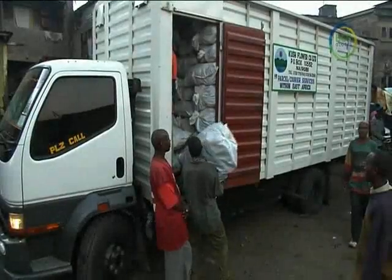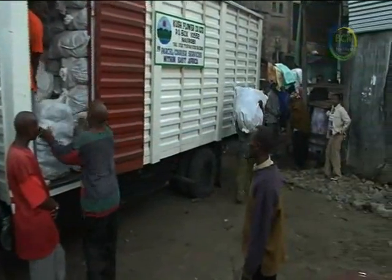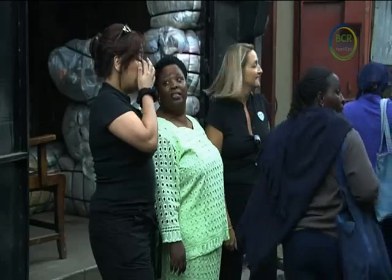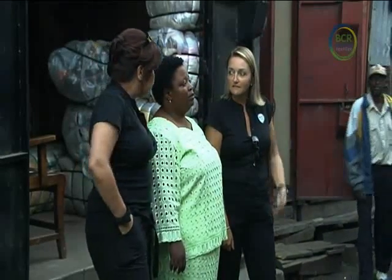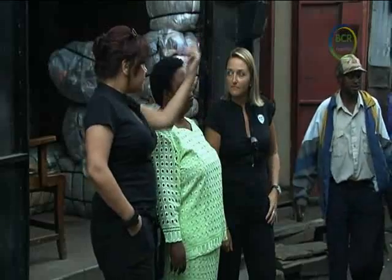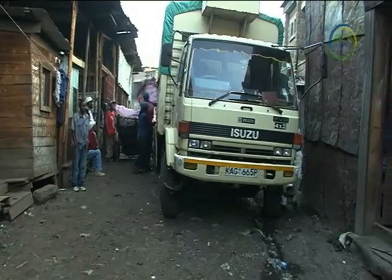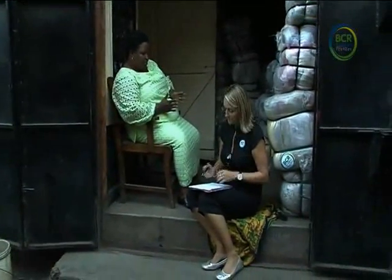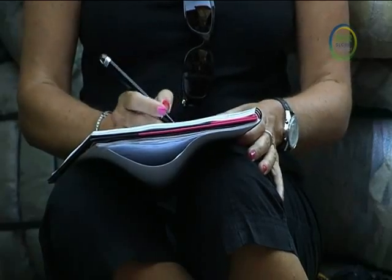It's 6am and the trucks have just arrived at Esther's outlet. So too have Maxine and Lynn from BCR. Part of the reason they're here is to check that Esther is happy with what's being sent from the UK. Sending the wrong items could result in disaster and ruin Esther's reputation. It's pointless paying to ship rags and poor quality or unsuitable clothes here because they won't sell. That's why sorting in the UK is essential and it creates jobs for British workers.